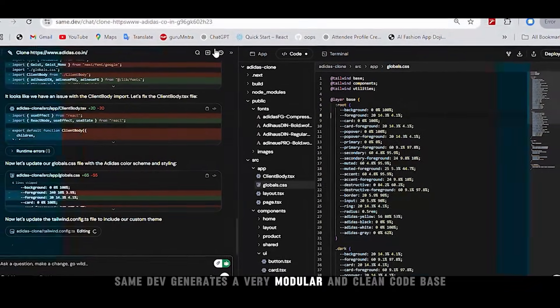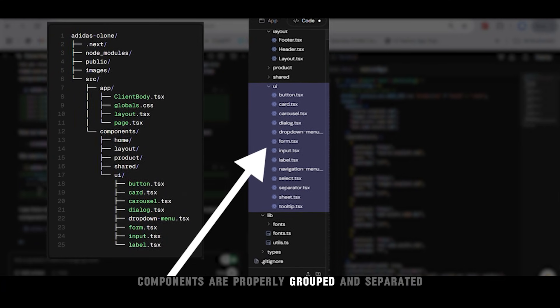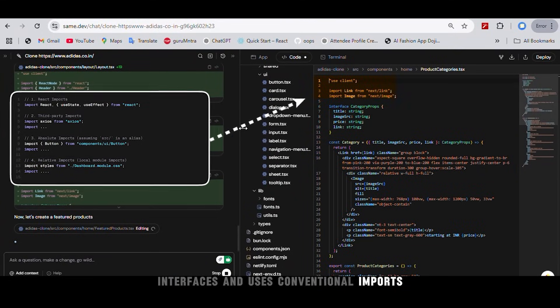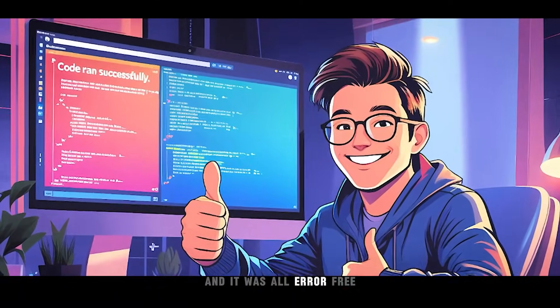Same Dev generates a very modular and clean codebase. The folder structure is easily navigable and all UI components are properly grouped and separated. This is all React TypeScript code with properly defined functions, interfaces and conventional inputs, which means the codebase is readable, scalable and easy to work with.